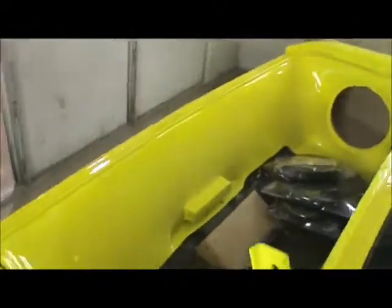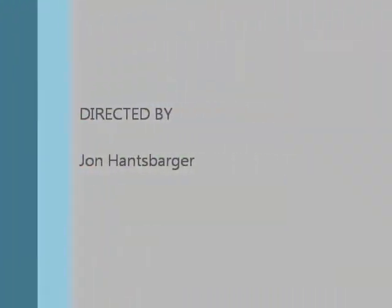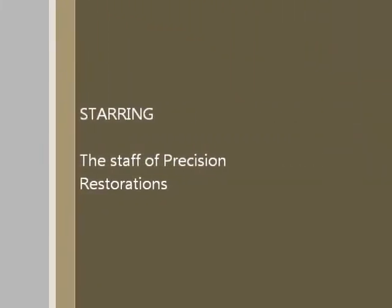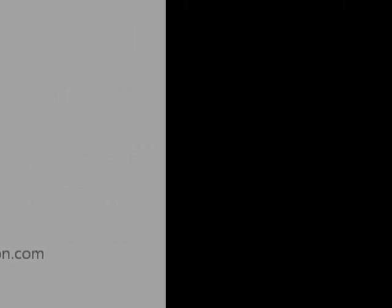Beautiful car. It'll look amazing when it's finished, and it has this fiberglass sub-enclosure back here. There's a PlayStation 3, a couple of amps, and it'll have a 40-inch flat panel TV back here that'll all get installed once Dan is finished with his sanding and buffing. Thank you very much.